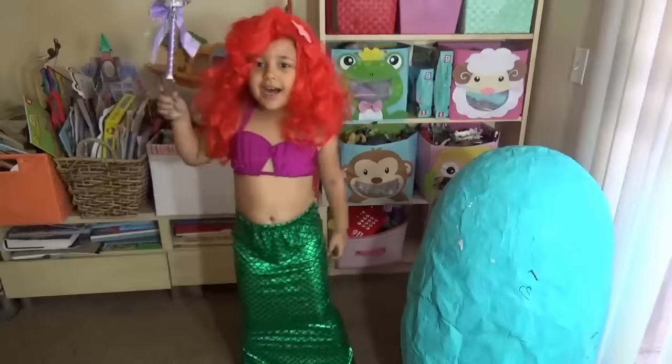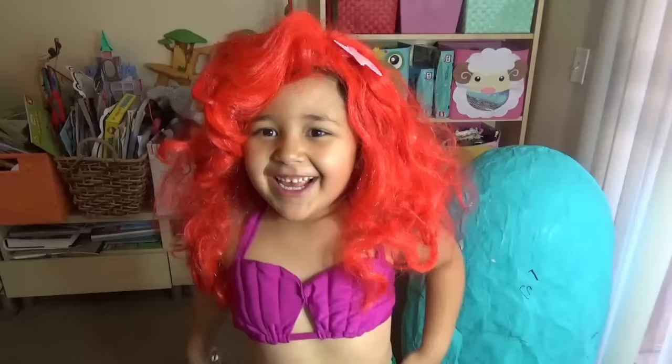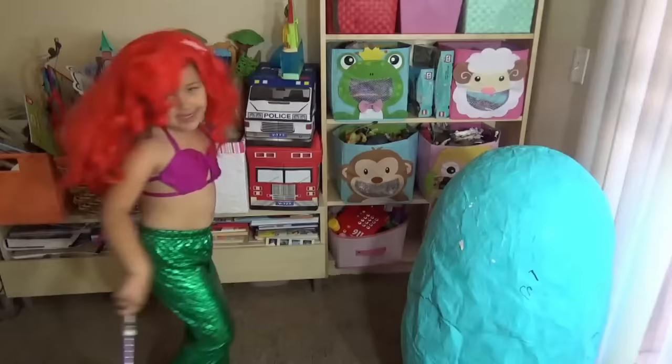I am Princess Ariel! Who is a mermaid now? Me! Wow! You look so pretty! I can't believe I'm a mermaid! That's Ariel!